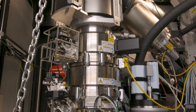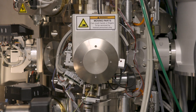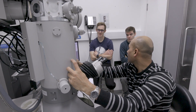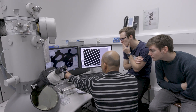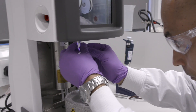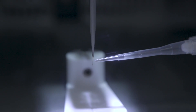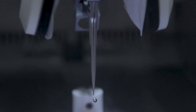We look after the microscopes, making sure that they are performing well and are reliable for the users. We also provide training so users can learn electron microscopy and become independent from the EM facility. It's one of the most powerful techniques to understand the three-dimensional structure of biological molecules, and one of the reasons is that compared to others, it allows you to examine your sample as close to the native state as possible.